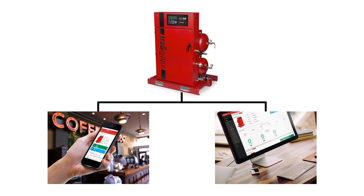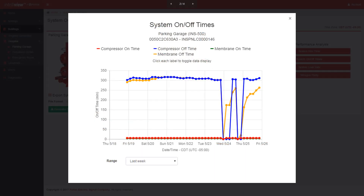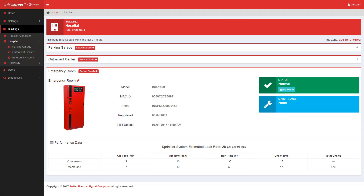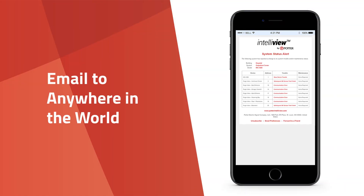The Potter IntelliGen Nitrogen Generator is the only web-enabled nitrogen generator on the market. The web access allows you to view system status from anywhere in the world. Using Potter's exclusive IntelliView dashboard, you can monitor pressure, runtime, nitrogen purity, leak rates, troubles, and maintenance of several different facilities at once. Additionally, being connected to the internet allows you to receive instant e-mail status notifications, eliminating downtime or costly service.